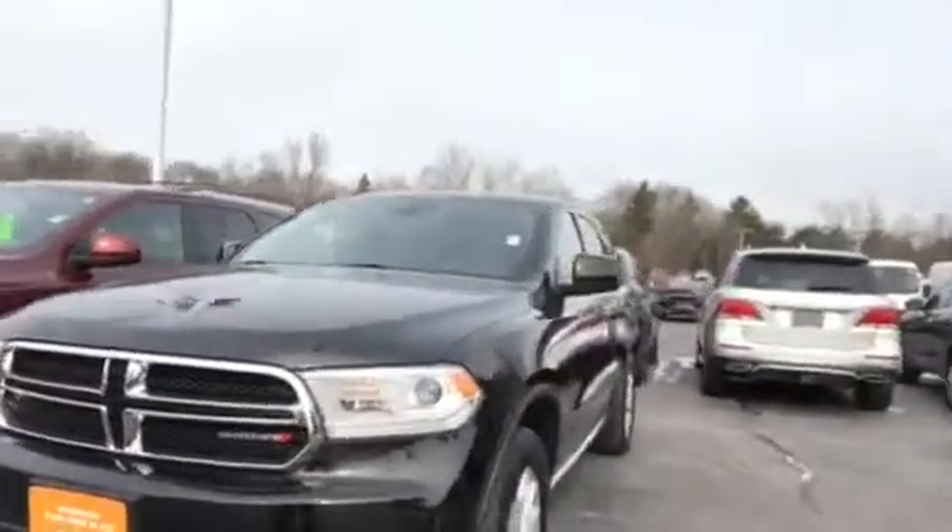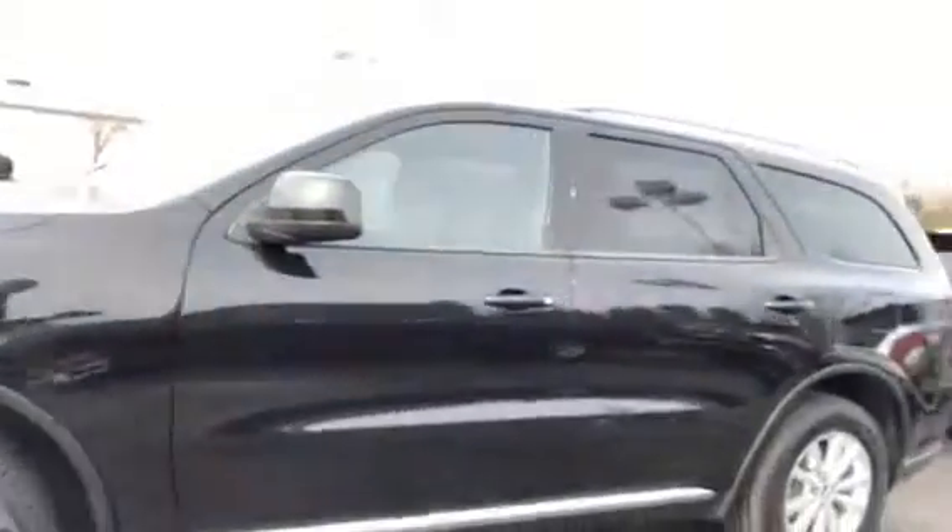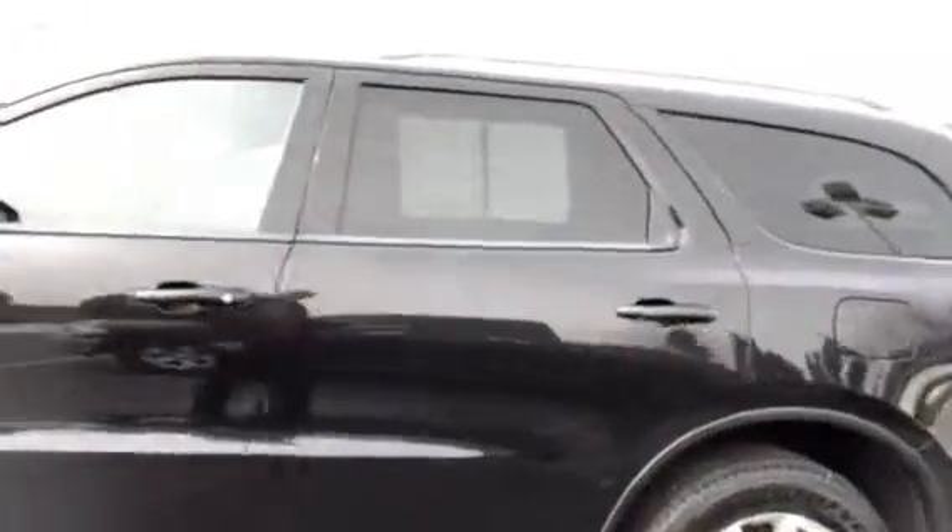This car is beautiful. On the outside I don't even see a scratch anywhere — looks like a brand new car. The tires look like they're brand new, the wheels look like they're brand new. This thing is absolutely gorgeous and it's priced to sell.